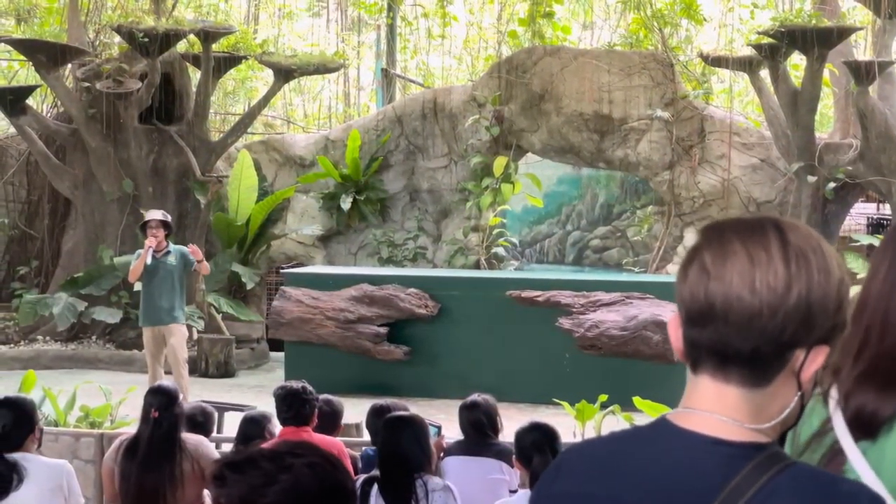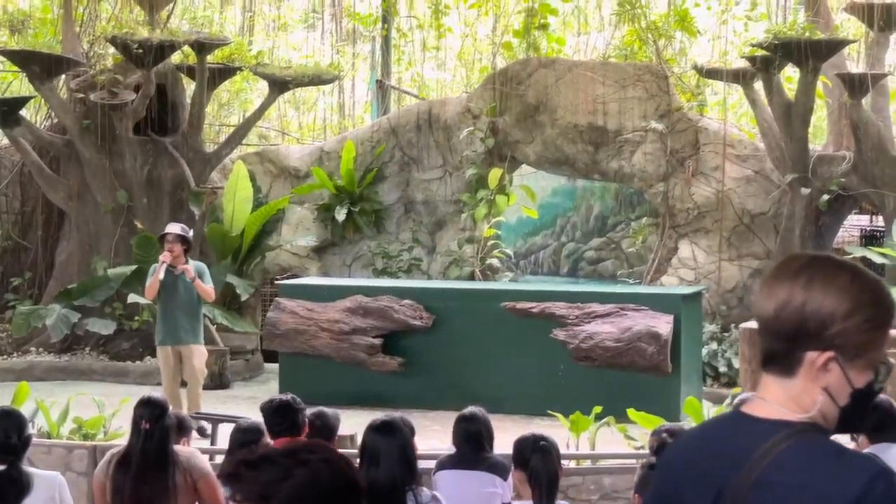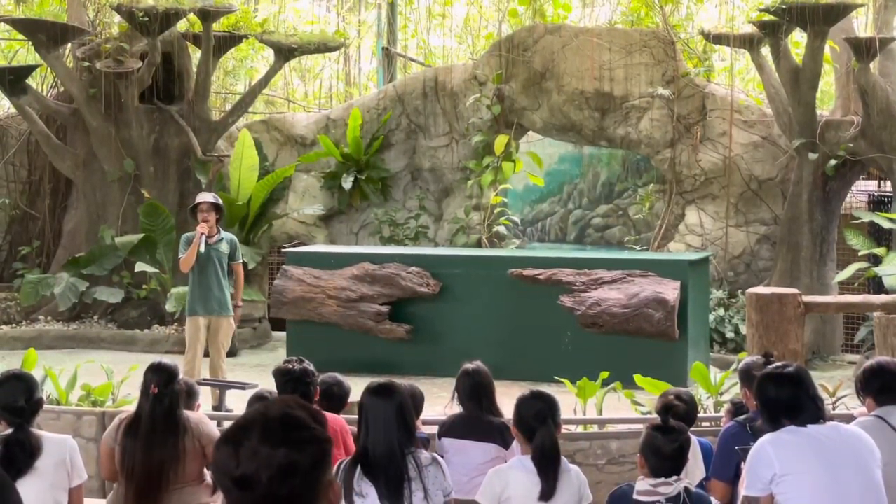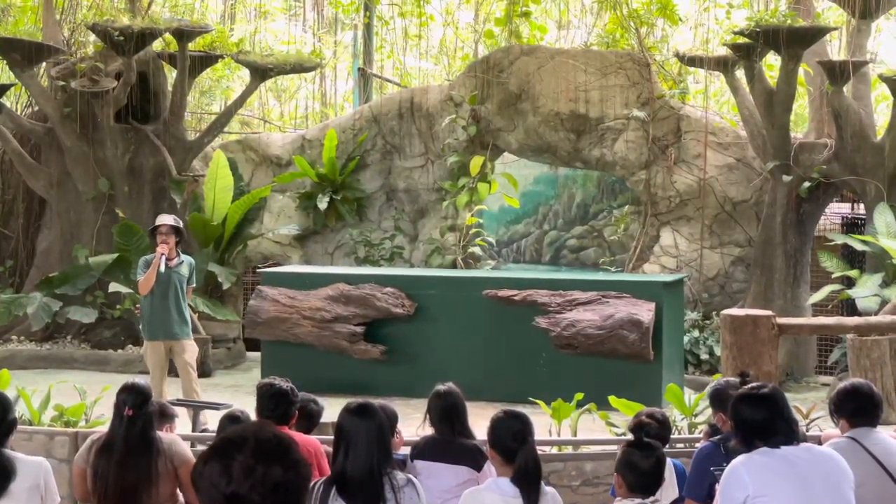Again ladies and gentlemen, it is the mating season for our umbrella-crested cockatoo. Meaning they will be distracted — everything else will come secondary.